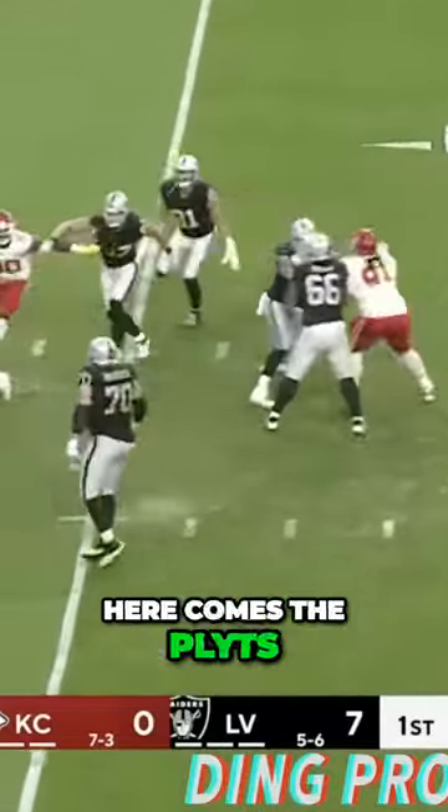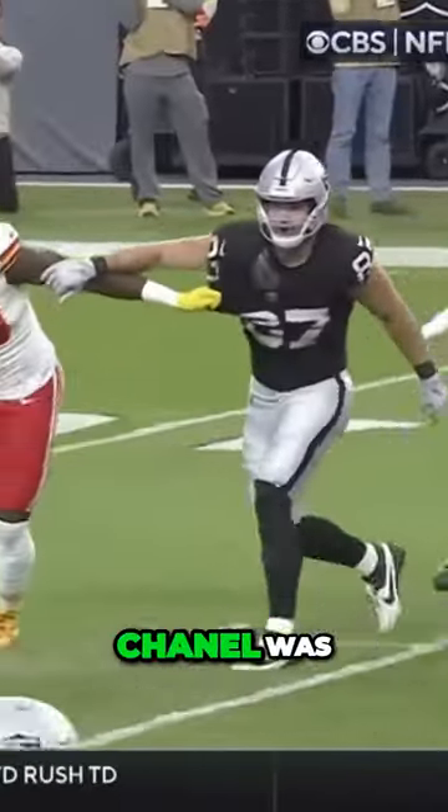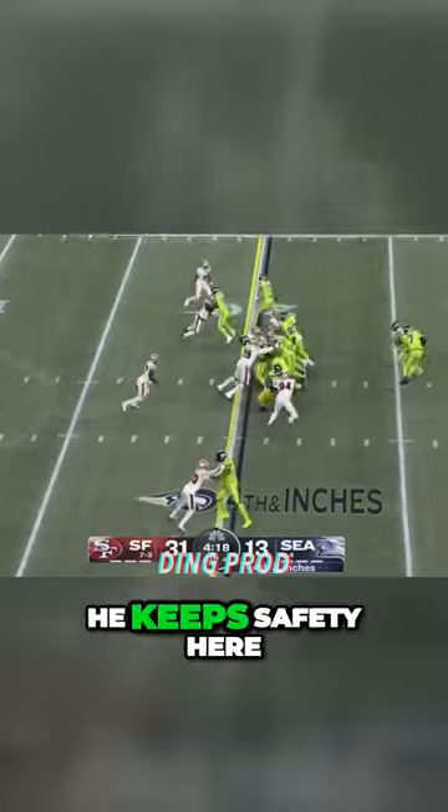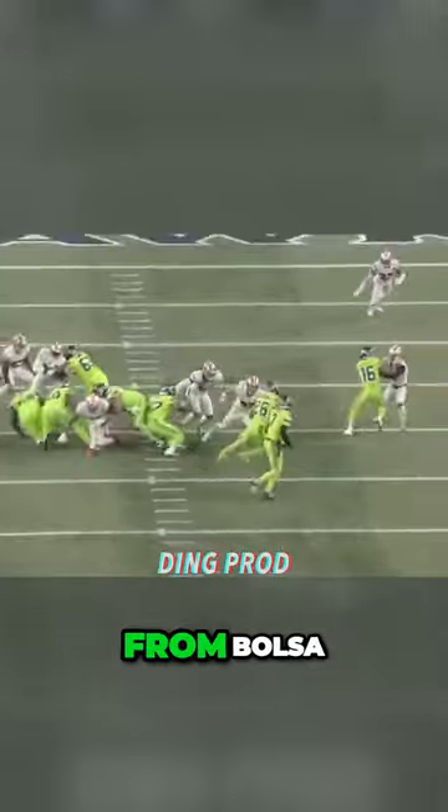Here comes the blitz. He's drilled as he throws it outside and incomplete. Chanel up the middle. Safety's here. Charbonnet couldn't get away from Bosa.